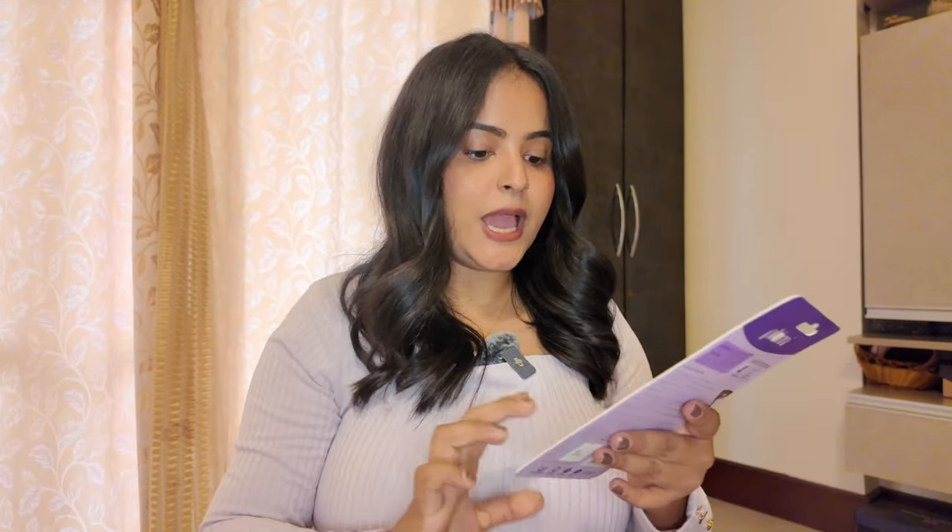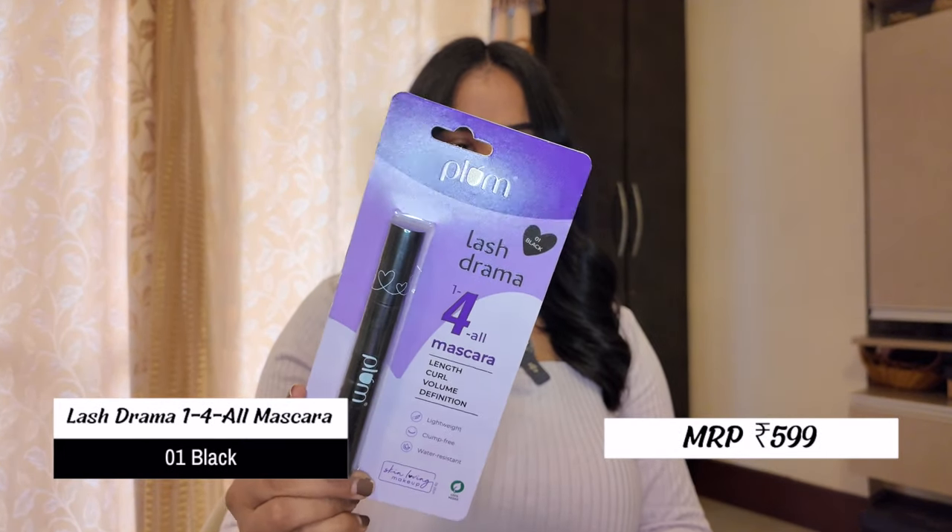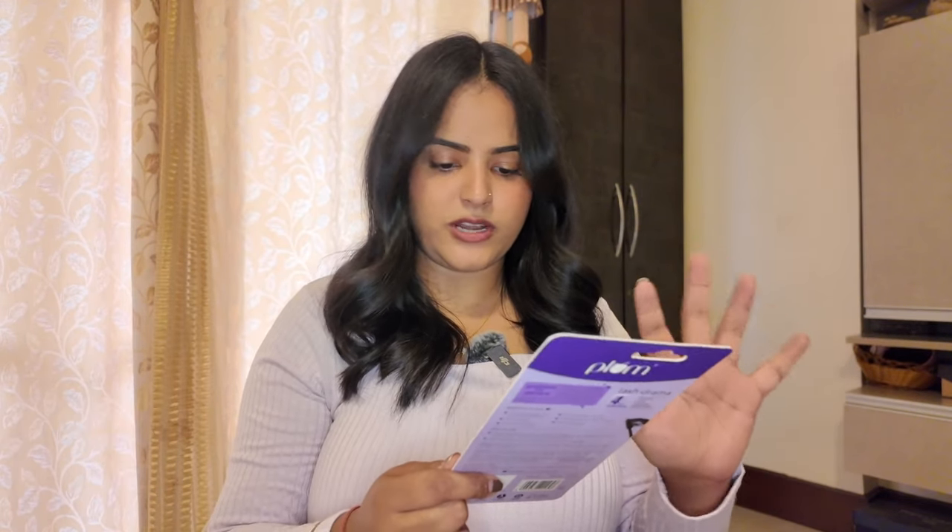We're almost at the end and I'm sad already! Next is the Lash Drama 1-to-4 Mascara, which claims to give length, curl, volume, definition — it's water-resistant, clump-free, and lightweight. It's apparently one of their bestsellers and I've never tried it before. I got it in shade 01 Black. I already love their other mascara, so I wanted to see if this one is equally good, better, or maybe worse.